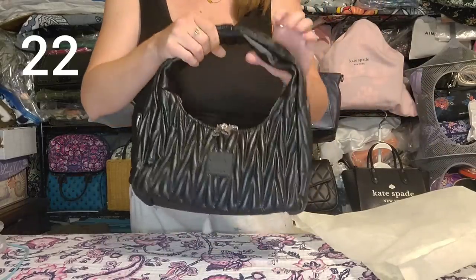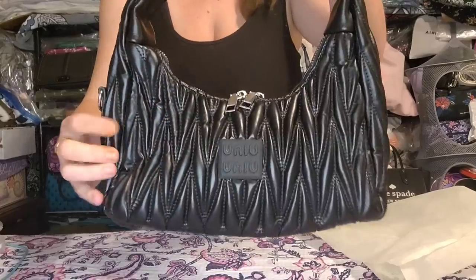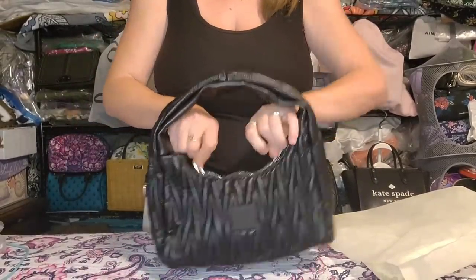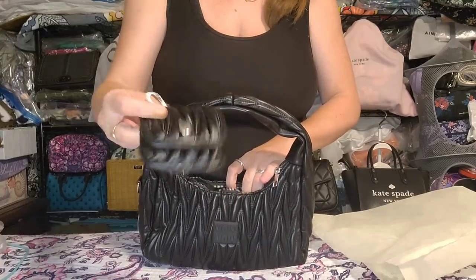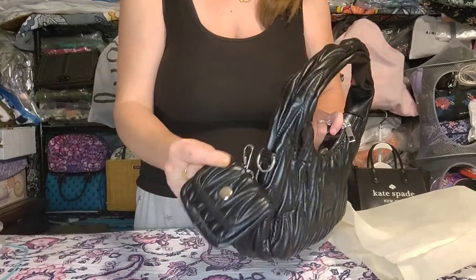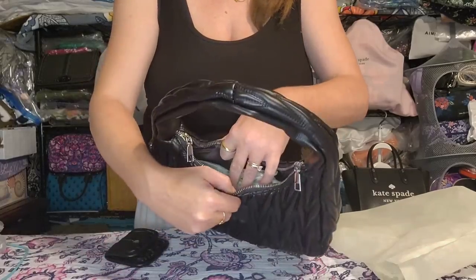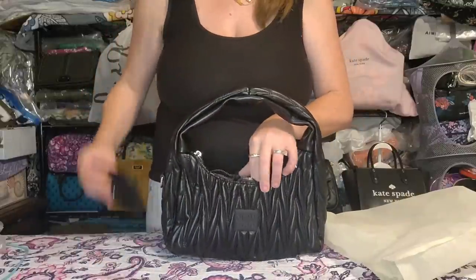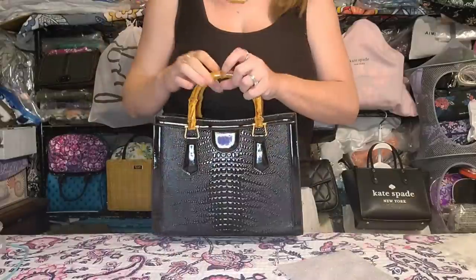Next up is the little Miu Miu-inspired shoulder bag with crazy quilting, the logo detail on the front, double zips, and a clip-on pouch that attaches to the D-ring inside. There's a slip pocket on the front. Brand new, unused, perfect condition.